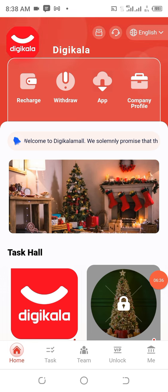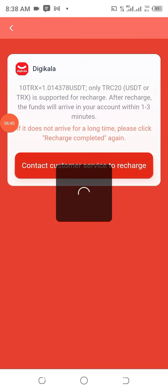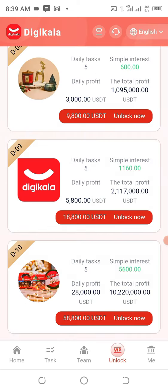To make a deposit, click on the Home area and then click on Recharge. An address will be generated for you — copy this address, head over to your Trust Wallet, Binance, or any other place where you have your USDT, and send the appropriate amount depending on the package you want to unlock. After you have done that, click on 'Recharge Completed.' I have already recharged and activated my account.